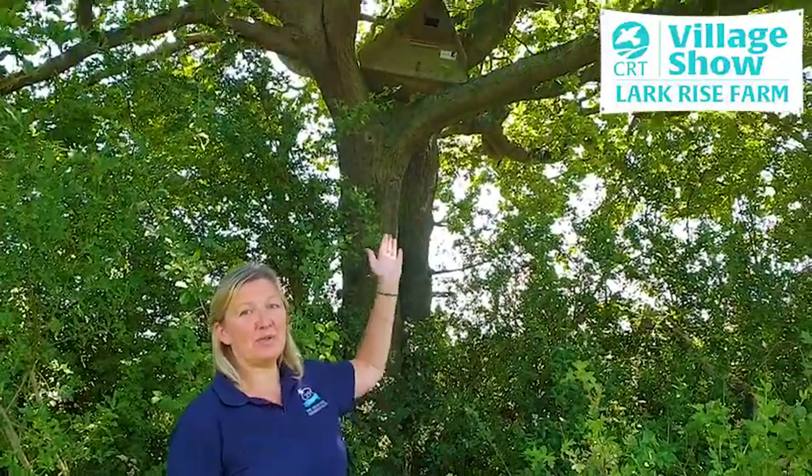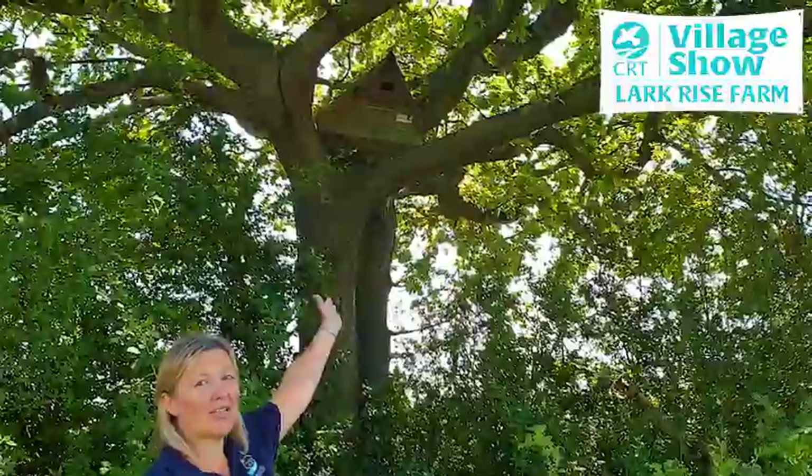Hello everybody, Gerrie Tanner here from the Countryside Restoration Trust. Today I'm standing by an old oak tree here at Larkrise Farm in Barton in Cambridgeshire, and if you take a peek over my shoulder you should see something nestled in amongst the branches.